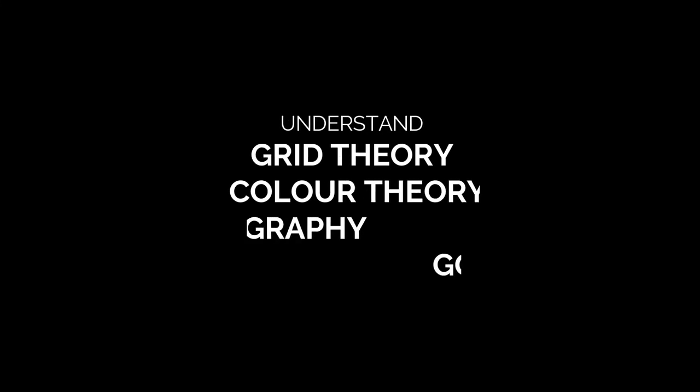When I first learned the principles and elements of design, my design skills improved drastically. And any day I feel like I'm missing out, I revisit the principles and elements of design immediately. To be specific, you have to understand grid theory, color theory, typography, and the golden ratio — and generally the principles and elements of design.